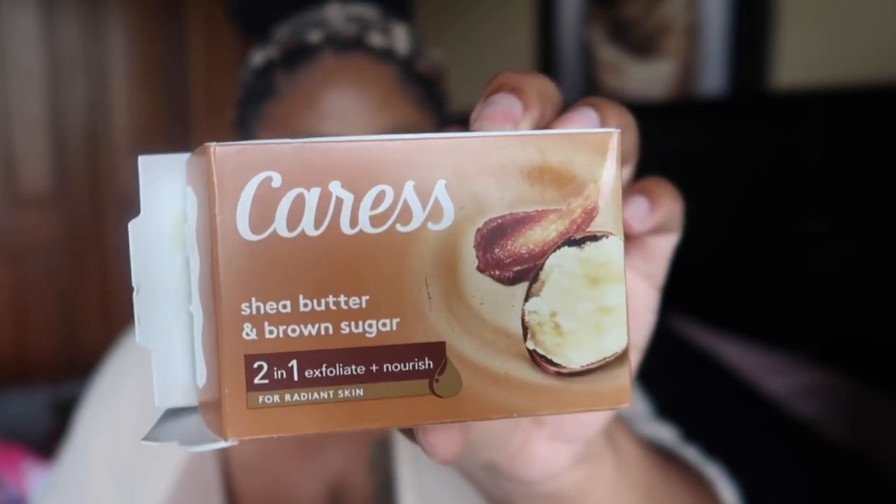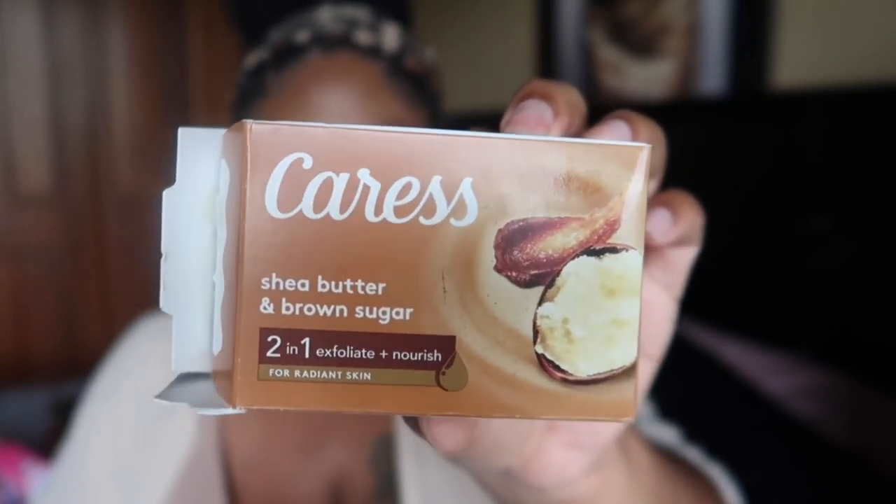I finished the Caress Shea Butter and Brown Sugar bar soap. I've talked about this before — it's an exfoliating bar soap, though that doesn't matter much since I put bar soap on a washcloth anyway. It doesn't lather up great and doesn't have a strong scent like their brown sugar body wash, which smells so edible — like caramelized brown sugar. This bar soap is more like a relaxing, mild scent. Once I finish these up I will not buy this Caress bar soap again.